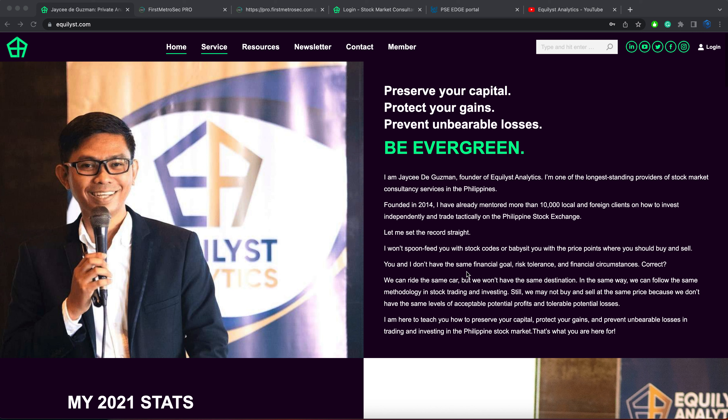Time check, it's November 9, 2022, Wednesday. The market is already closed. My name is JC De Guzman of Equalist Analytics. In this video, I'll share with you my analysis for the 5 stocks with the most viewed disclosures as of today's market closing.